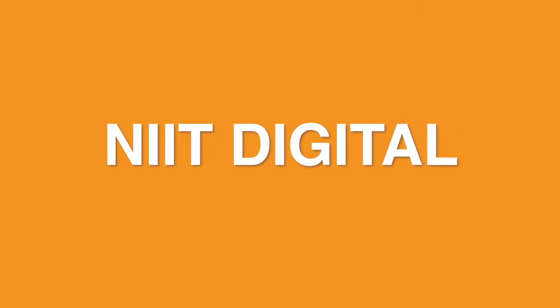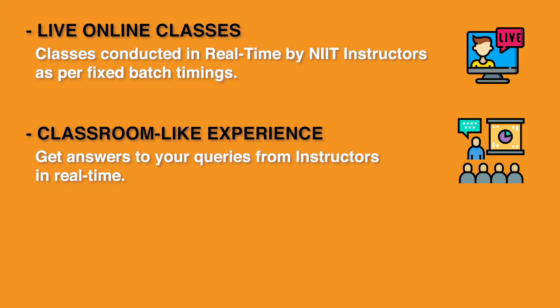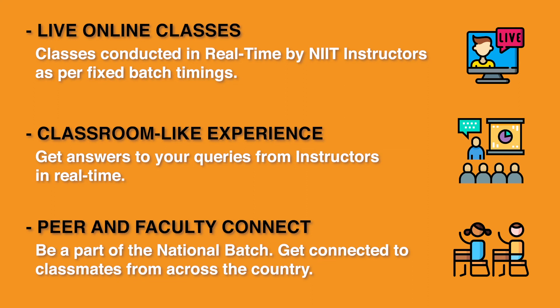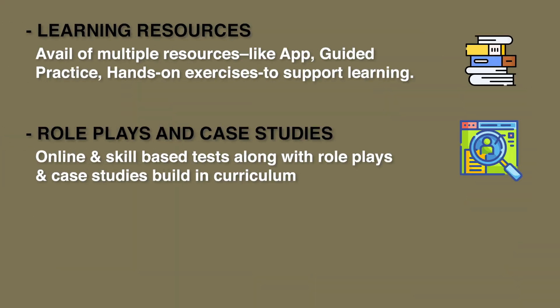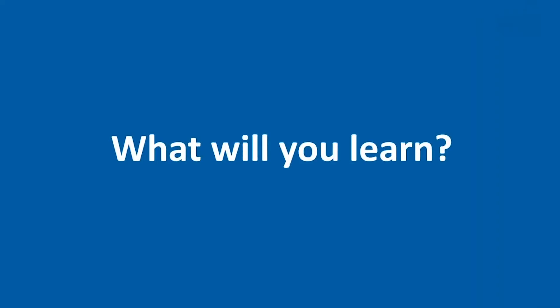This program is delivered on NIIT Digital, our online learning platform. From a classroom-like experience to faculty and peer chat, this multi-featured platform is sure to make learning a rich and fun experience for you. Let's take a peek at what this course has to offer.